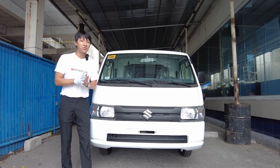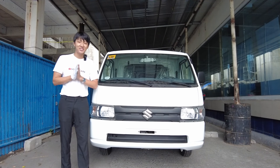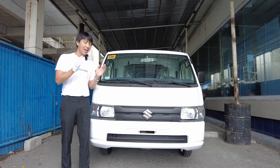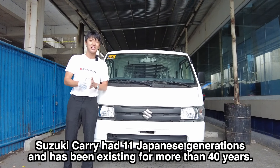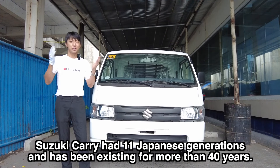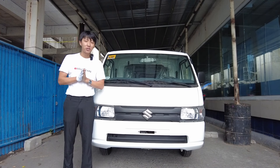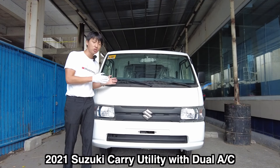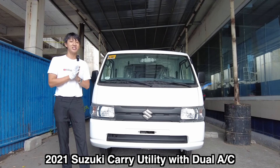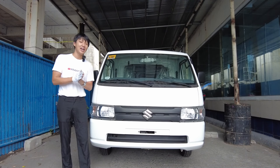A little history on Suzuki — Suzuki has been existing for more than 40 years. What you see here is not even part of the 11th generation; this is actually a special variant offered here in the Philippines. The one we have here is the Multivan with dual AC, so let us check what this full option has to offer.